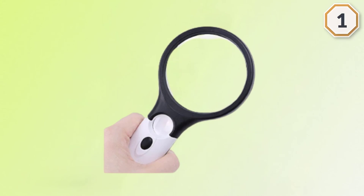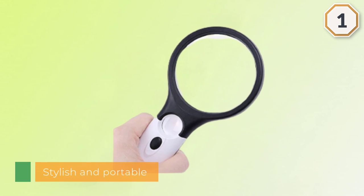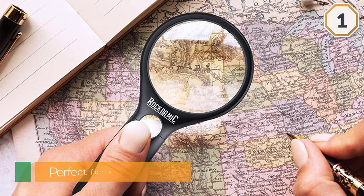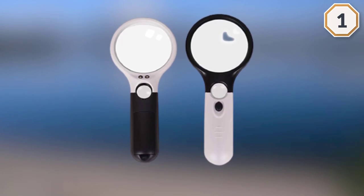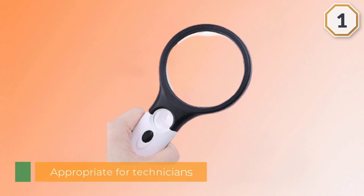This is a stylish and portable magnifying glass that is perfect for everyday use. It is appropriate for technicians, jewelers, and others, and is handy for reading maps and tiny texts. It features three different modes of magnification: 3x, 10x, and 45x, so it can handle whatever you throw at it. This professional magnifying glass lasts longer.